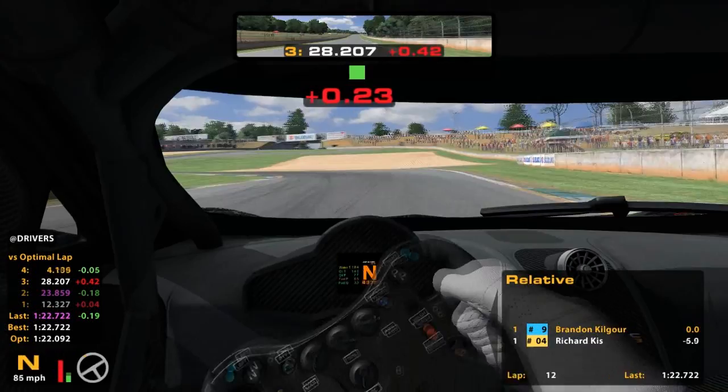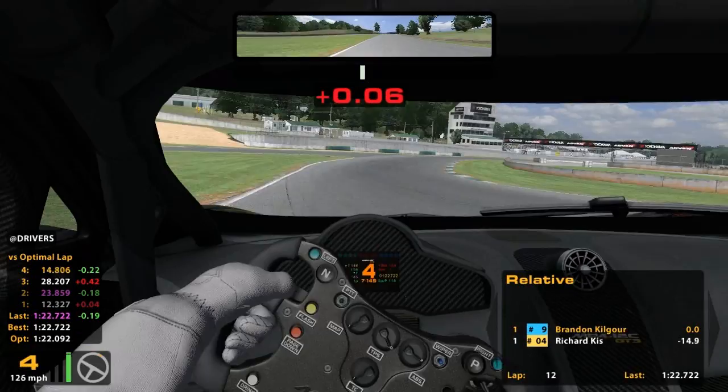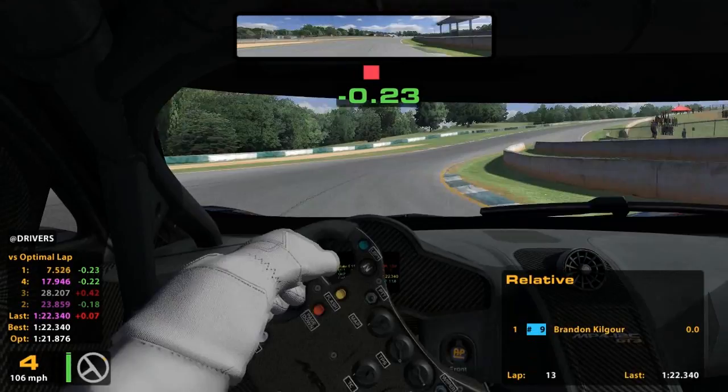Great braking markers here — they've got the stripes across the track, they've got meter signs outside the track. There's enough scenery that it's really easy to pick some braking points. A tough part of the track there — it gets surprisingly narrow all of a sudden, so you've got to be really on your marks or you get yourself in trouble.